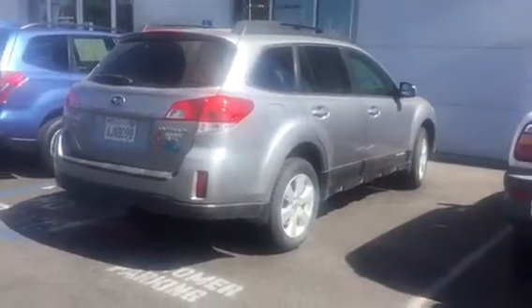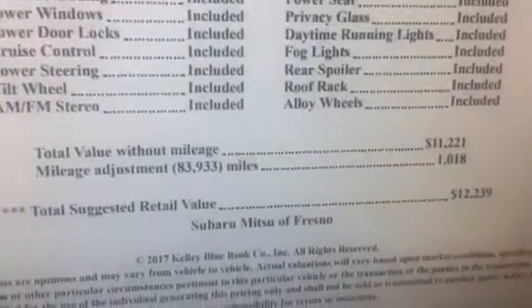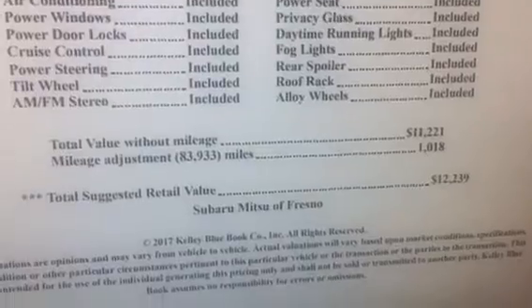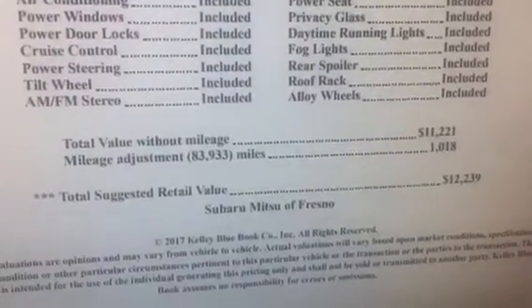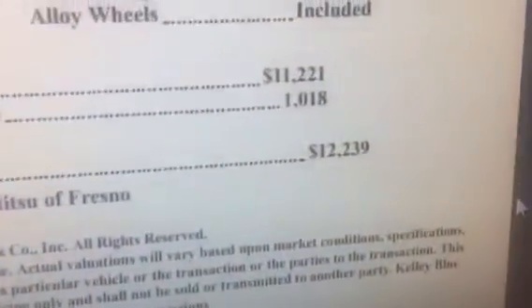Let's take a look right now at the Kelly Blue Book sheet. So now we're in my office here at Mitsubishi, and here's the Blue Book. Here's the VIN. They're looking at this saying it's got lower miles than the 15,000 miles per year that they say an average car should have, so there's a little adjustment for miles there. They're saying total suggested retail value: $12,239.